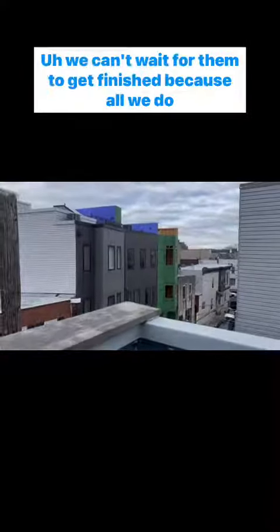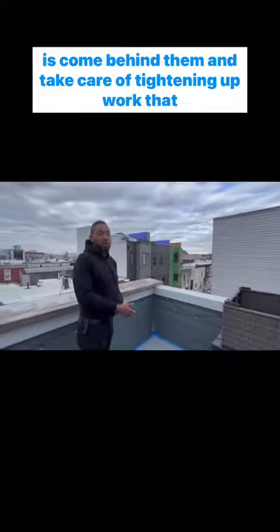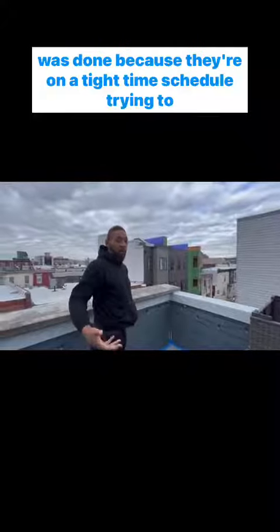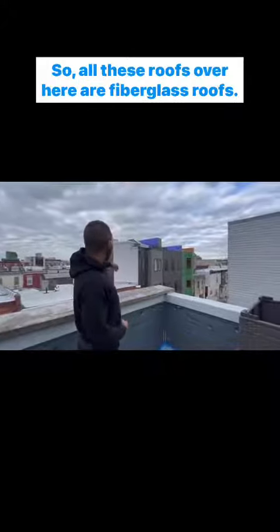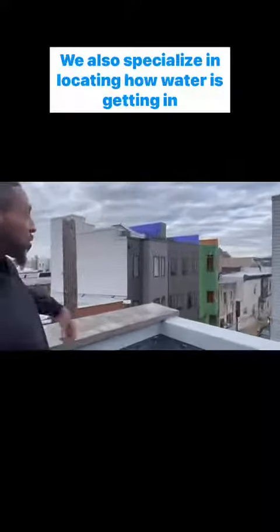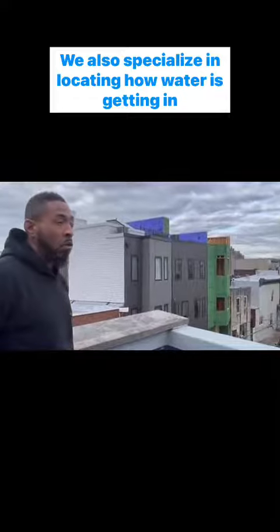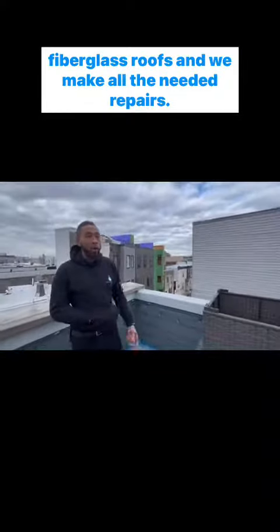Another thing I want to point out — like how these guys are building these new homes over here — we can't wait for them to get finished, because all we do is come behind them and tighten up work that was done, since they're on a tight time schedule to get in and out of there. All of these roofs over here are fiberglass roofs, and we also specialize in locating how water is getting into fiberglass roofs and making all the needed repairs.